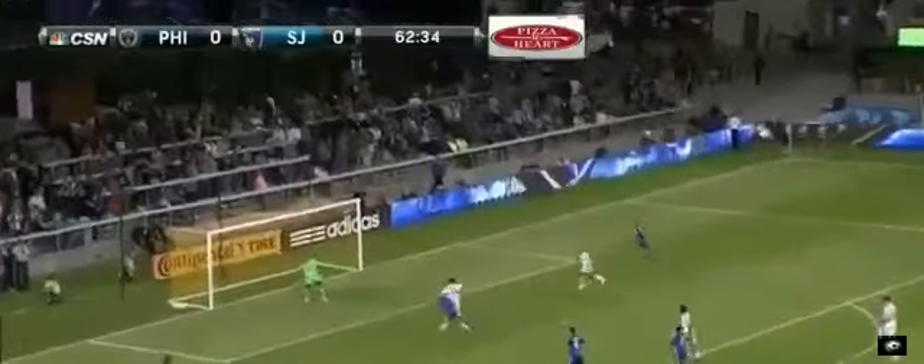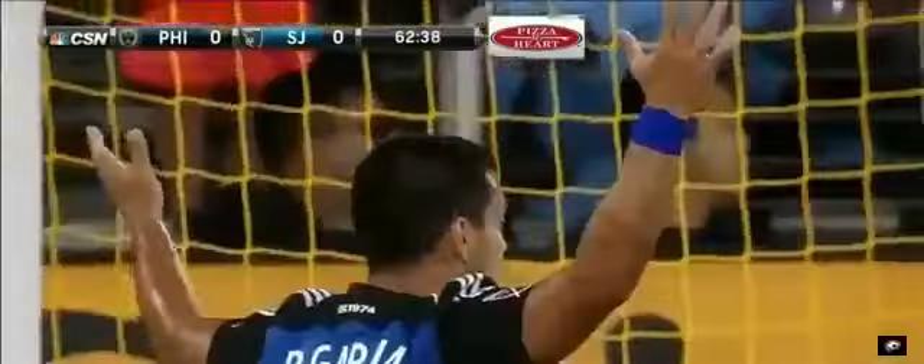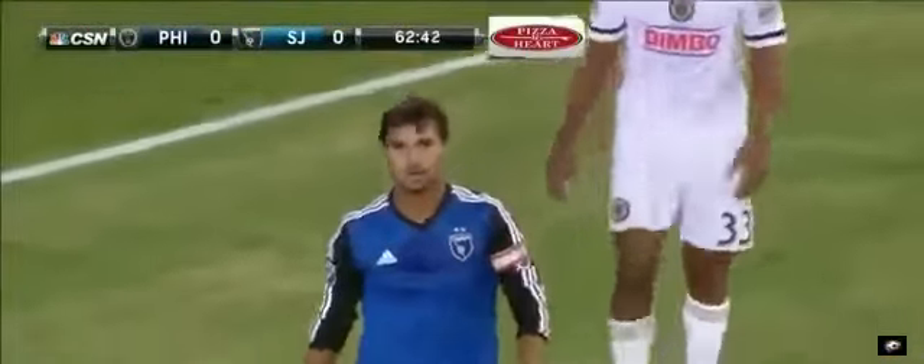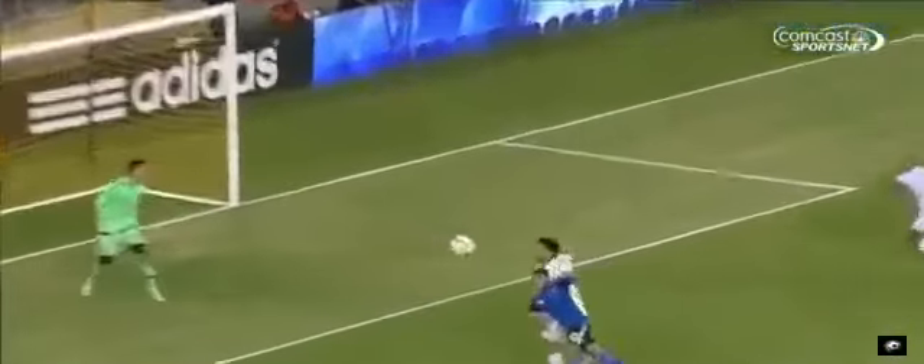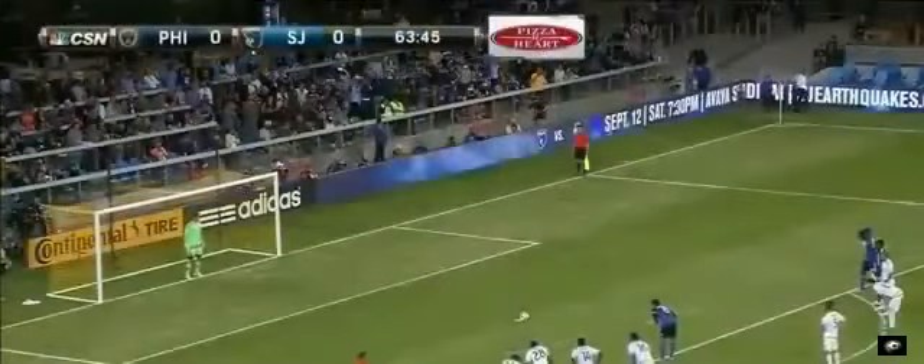Wondolowski. Salinas — this one's whipped in. He gets it to Wondo, pops just over his head. It's a handball! You can see the flick of the right hand go up as he was skipping over the top. I thought his hand was outstretched. It's got to be Fabinho that does it on the right hand side here. It's a clear penalty kick.